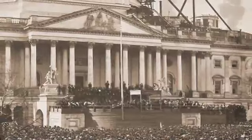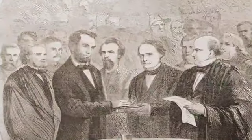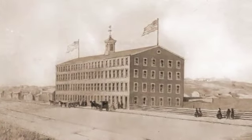On March 4th, 1861, there were two inaugurations in Washington, D.C. Abraham Lincoln was sworn in as the 16th President of the United States, and the U.S. Government Printing Office opened for business.